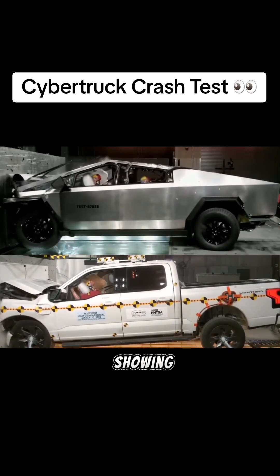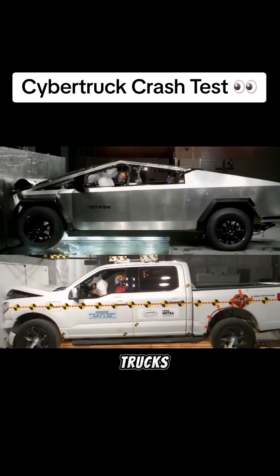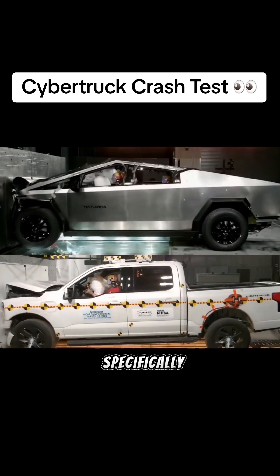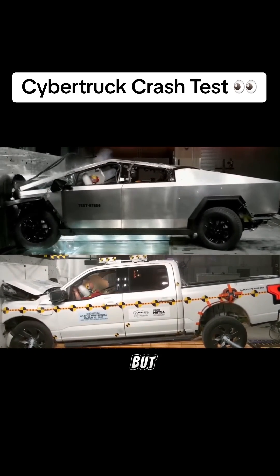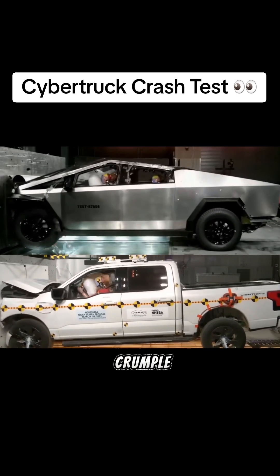Here's a more fair comparison showing it against one of the highest safety-rated trucks you can buy: the F-150, specifically the all-electric Lightning. Now please do tell me if I'm missing something, but I am not seeing a big difference in the crumple zone between these two.